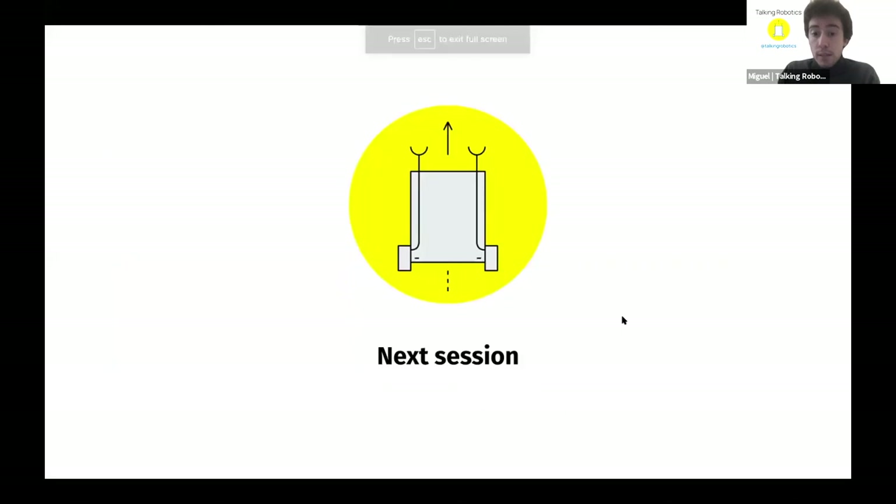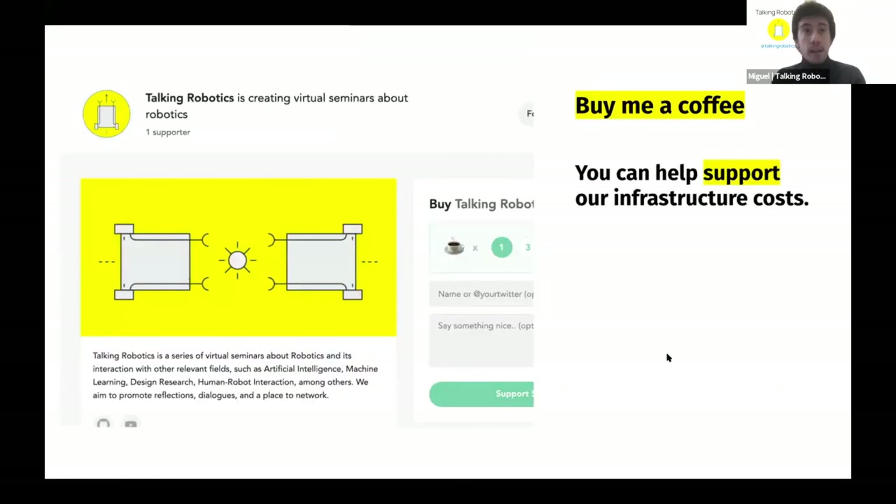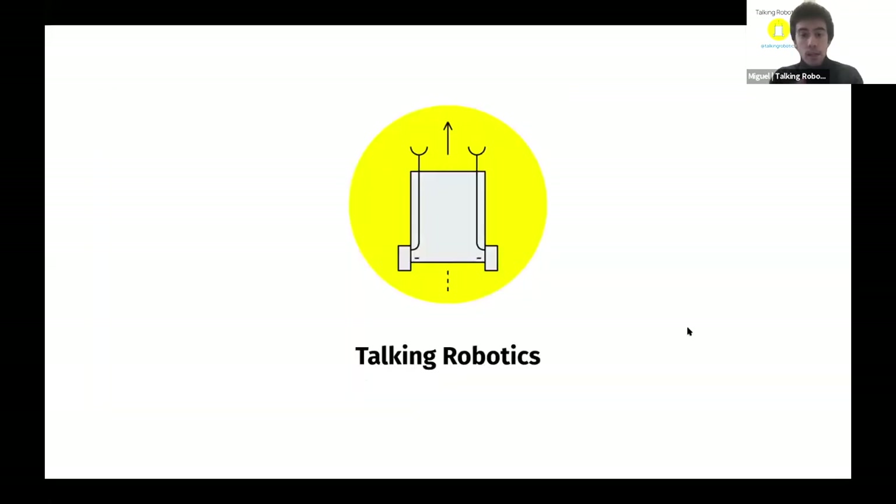The next talk in two weeks will feature Shruti Chandra, a postdoctoral fellow at the CERL lab, University of Waterloo, who will be talking about child-robot interaction. Attendees interested in asking further questions can use the dedicated Slack channel for Tesca's talk.